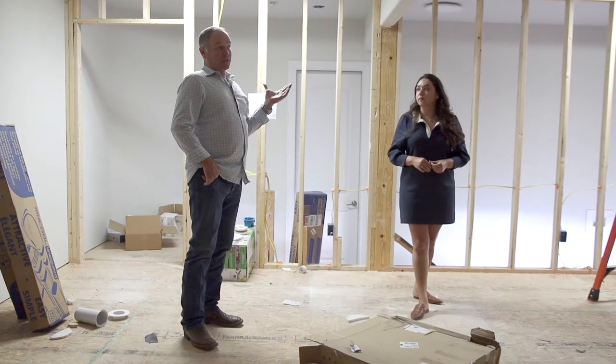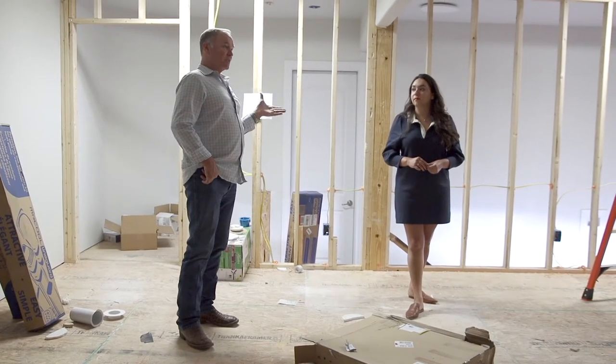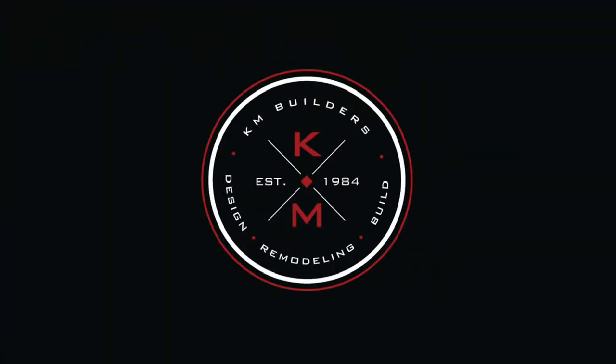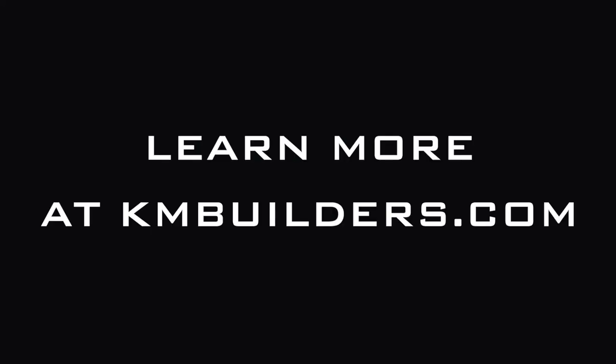That's all we're going to show on this one, but I would love to see one finished out. Maybe our next one, we'll get it finished out.